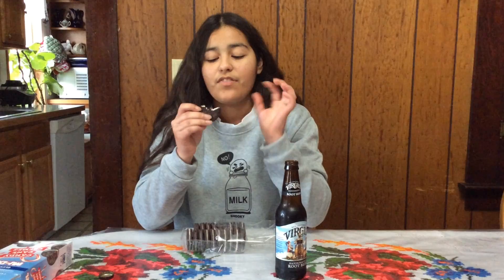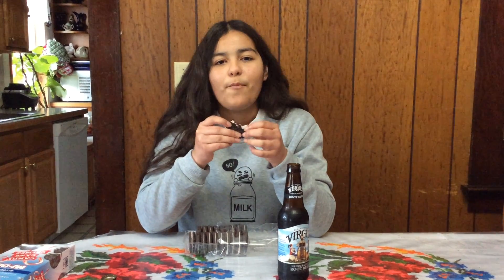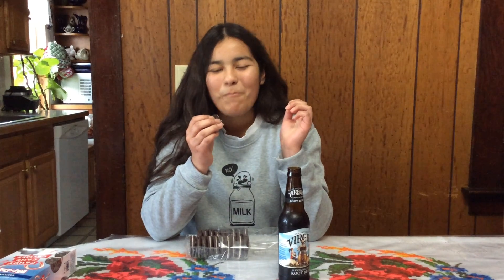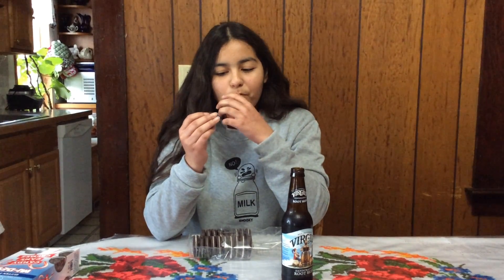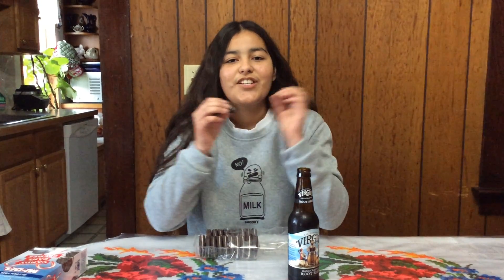These are really good. Normally with these kind of cookies — not this brand in particular, but other brands — their chocolate is too overpowering. With these ones though, it's a good balance. And the amount of peppermint it has is just right. Something I also like about these is that the cookie part is nice and crunchy, and the cream part is just very smooth.